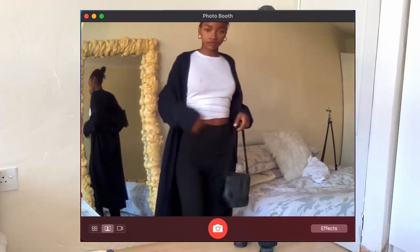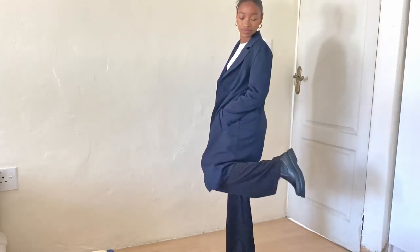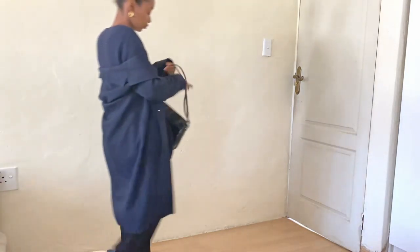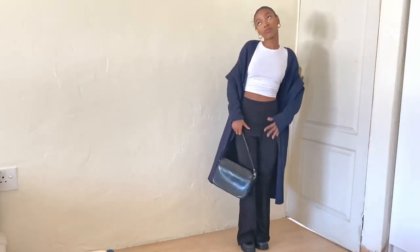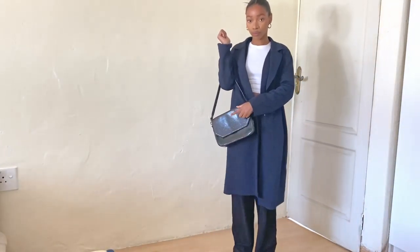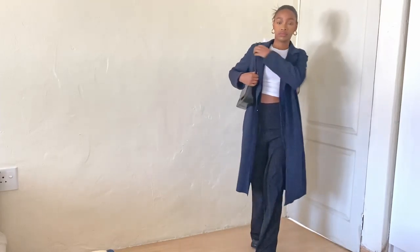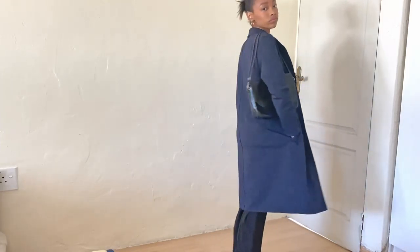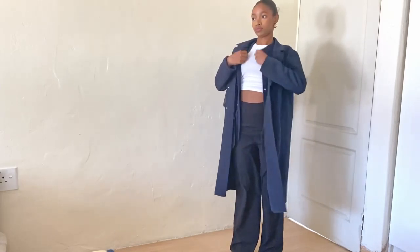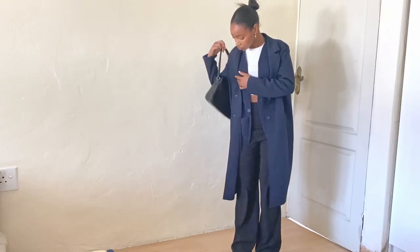I'm wearing the same boots as the previous look, and accessories are important — I have a bag with it too. Depending on the bag, the fit can look more formal or more casual. With this bag it looks like I'm going somewhere, but still comfortable. The crop top really makes it more casual and it looks great with the cardigan.